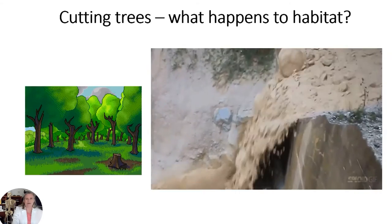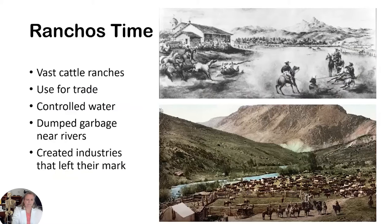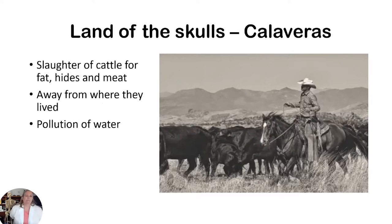That's why years ago, the Union City and Fremont area had big farms — gladiolas, all kinds of fruit trees — because that fertile soil was down in the valley. After the missionaries came the rancho time, with huge cattle ranches used for trade. They also controlled the water. If it was hot, cattle would hang out in the river and relieve themselves there, while people downstream were getting their drinking water from that same river — a real problem. These industries left a critical mark on the environment. We also had Calaveras, called the 'land of skulls,' where cattle were slaughtered away from populated areas but still caused great pollution and damage.